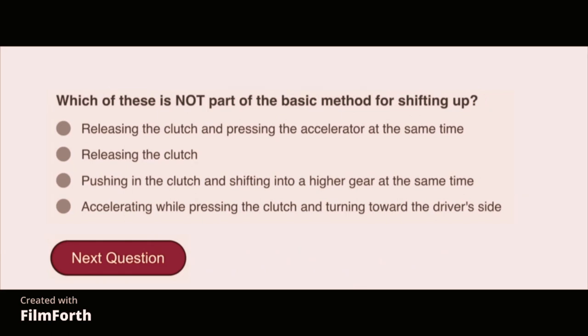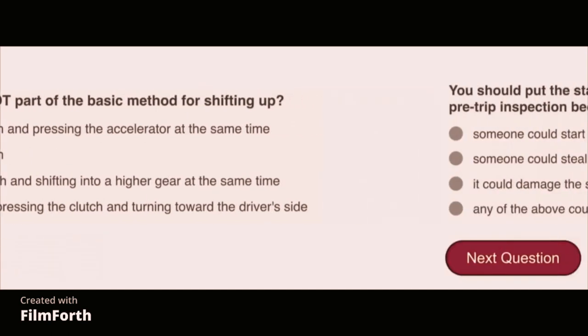Which of these is not part of the basic method for shifting up? Accelerating while pressing the clutch and turning toward the driver's side.